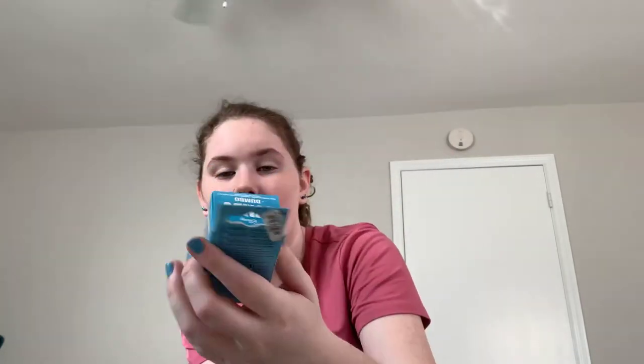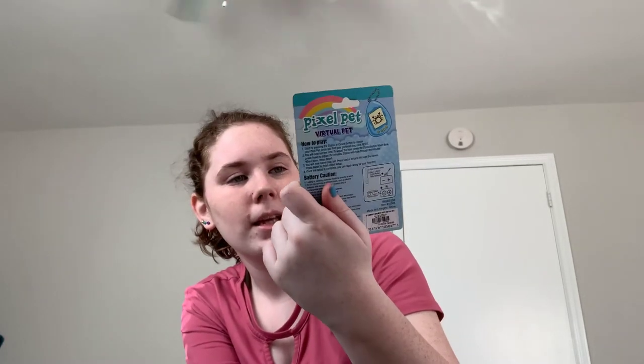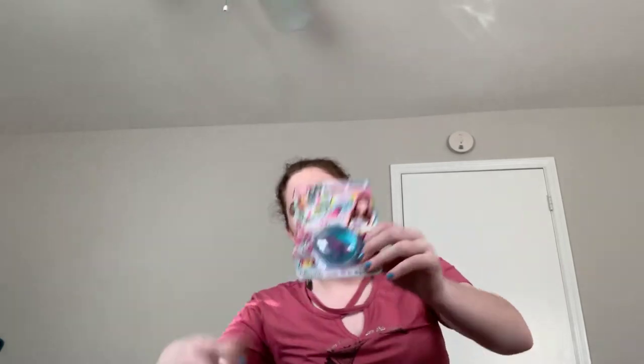I got this cute little Dumbo pop figure because Dumbo is one of my favorite Disney movies of all time. It's just like a mini keychain Dumbo — I'll have to get him out of the packaging later on. My mom got me a pixel pet virtual pet, which is pretty much a Tamagotchi because she loved these growing up and wanted to share the nostalgia. I also got a unicorn putty slime thing, and she also got me these mini squishy donuts — they have sprinkles on them so I don't squish them too much because the sprinkles will come off.